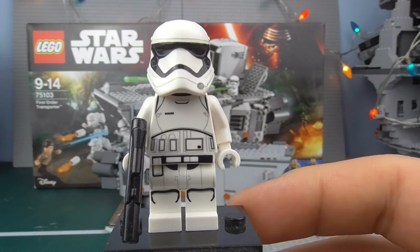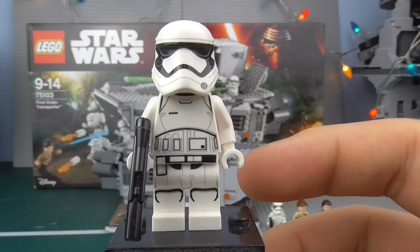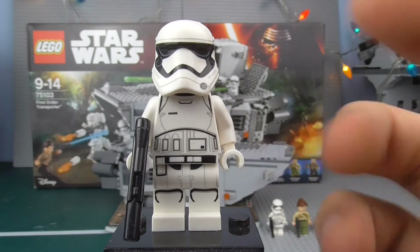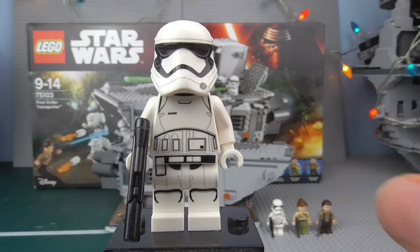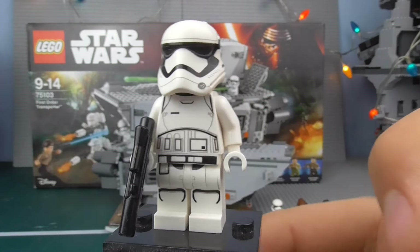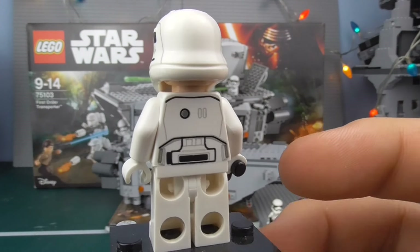Next up we have the First Order Stormtrooper. Some have said it's kind of the best minifigure of the set because it's so standard. Similar to the clones, everyone wanted to get lots of them — but with older Clone Wars sets, we often only got one or two. Hopefully it'll be different with this new trilogy. The minifigure is exactly the same printing as Captain Phasma, except it's a standard Stormtrooper so it's completely white, including the hands. I'd kind of prefer black hands — they remind me more of Snowtroopers — but hopefully they can improve that in future ones.